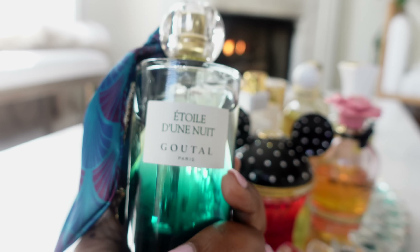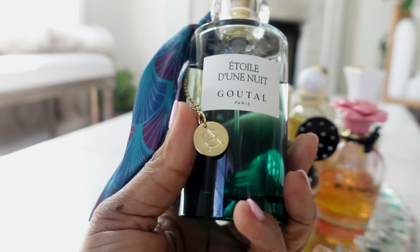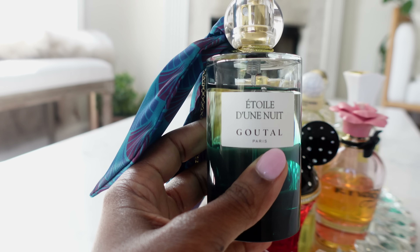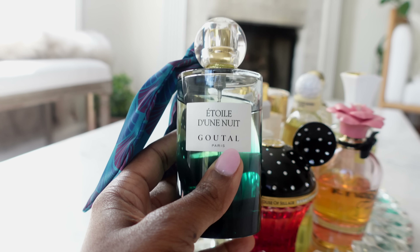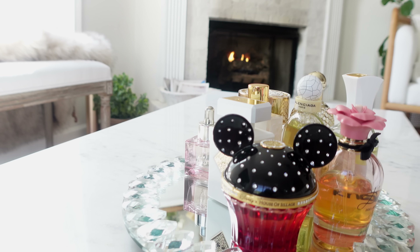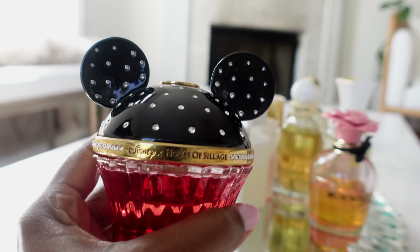When I put this fragrance on, this is how I feel — chic, elegant, like that girl but grown up. So definitely check this one out. I love it, and again if you're into that lipsticky type of scent, this is the one — because I don't even like those scents but this one is gorgeous.